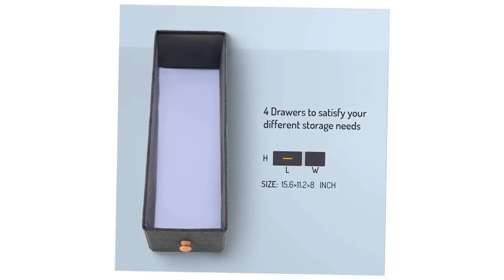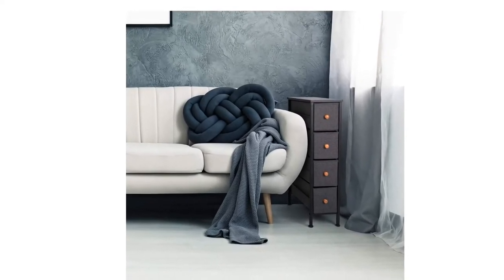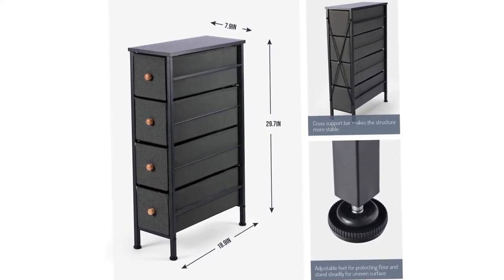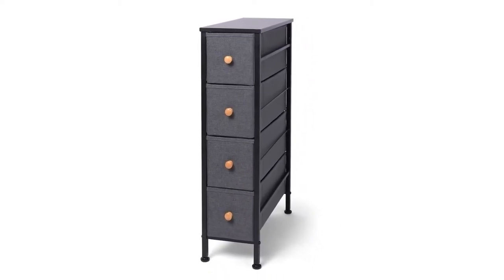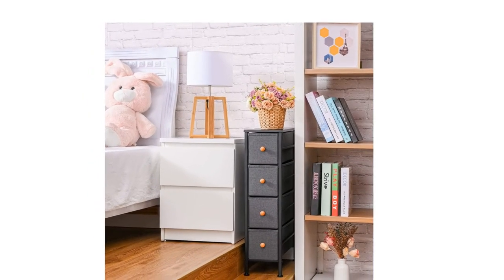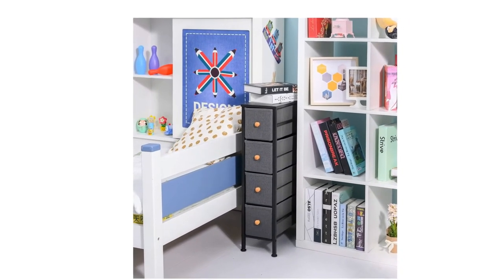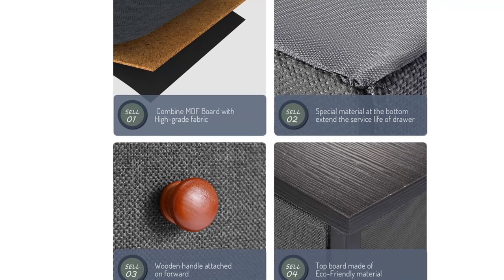Ideal for small spaces such as apartments, condos, and dorm rooms. The frame uses strong steel with a cross support bar and drawer support shelf added, so it will not shake under full load. Fabric bins combine MDF board with breathable fabric. The top board features 0.55-inch thickness wood boards. Each drawer bin has a wooden handle for smooth opening and closing. Adjustable feet protect the floor while standing steadily on uneven surfaces. Equipped with an anti-tilt lock for child safety.